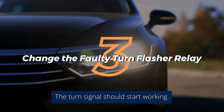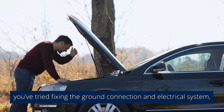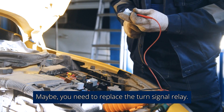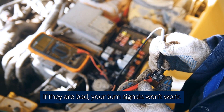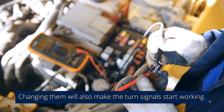Number 3: Change the faulty turn signal flasher relay. At this point, you've tried fixing the ground connection and electrical system but nothing is working. Maybe you need to replace the turn signal relay. The turn signal relay handles the operation of the turn signal — if they are bad, your turn signals won't work. Changing them will also make the turn signals start working.